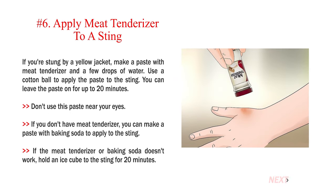Number 6 — Apply meat tenderizer to a sting. If you're stung by a yellow jacket, make a paste with meat tenderizer and a few drops of water, then use a cotton ball to apply it to the sting. You can leave the paste on for up to 20 minutes, but don't use it near your eyes. If you don't have meat tenderizer, you can make a paste with baking soda. If neither works, hold an ice cube to the sting for 20 minutes.